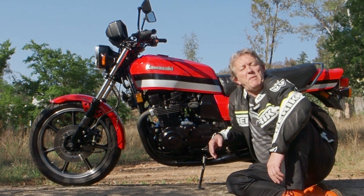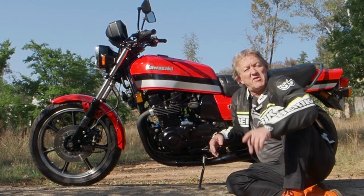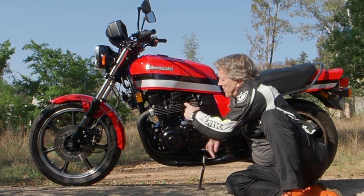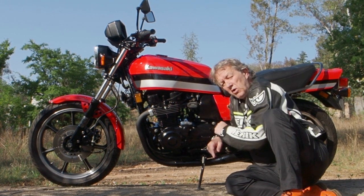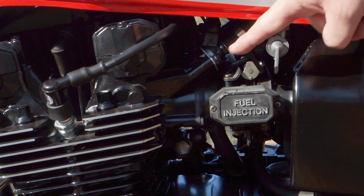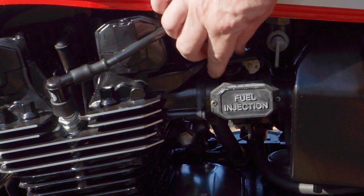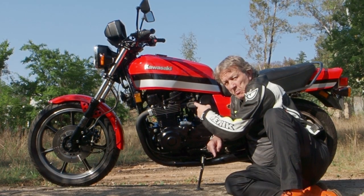So there we have it — the first GPZ 1100, 1089cc. The fuel injection on this model isn't like what we know today. It's actually called port induction because the injectors are inside the cylinder head, not inside the throttle body like on modern bikes — which isn't a problem.